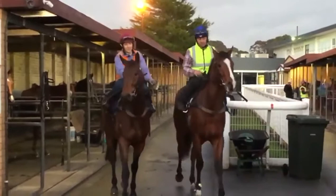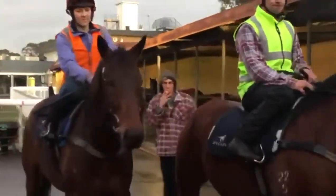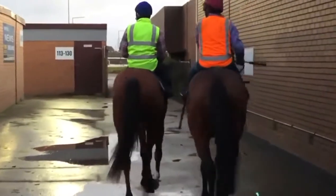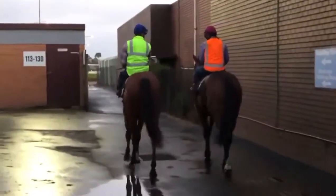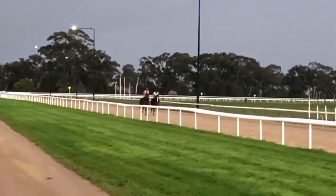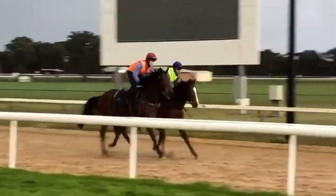We have Solar Cross in the orange jacket and the Pins gelding in the lime jacket just walking out for track work this morning. Good morning — green jacket Pins gelding, orange jacket Solar Cross, just rolling off to begin their work doing 600 evens this morning.